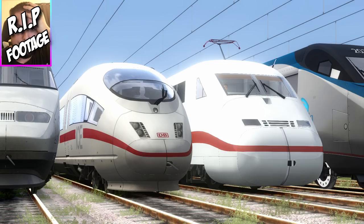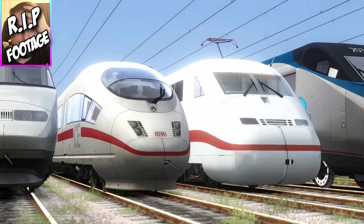Representing Germany, we have the ICE 3 and the ICE 2. ICE stands for InterCity Express, I believe. I like giving trains nicknames — I call these the ICE trains because, one, they look like a block of ice, and second of all, they're basically the same colour. I think that's a good example.